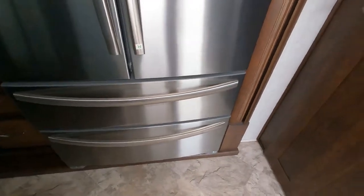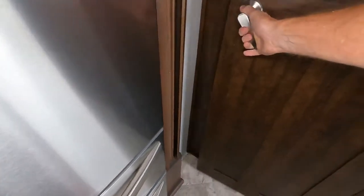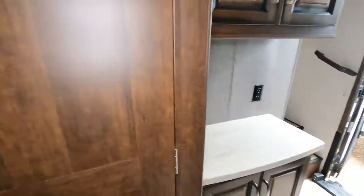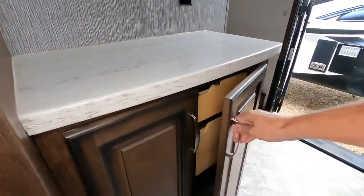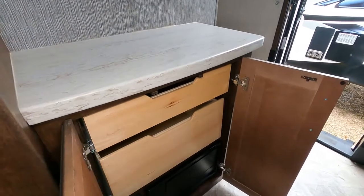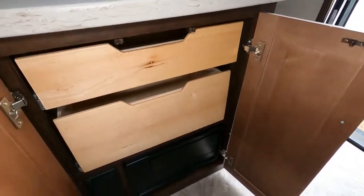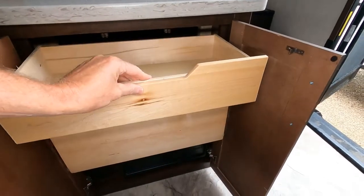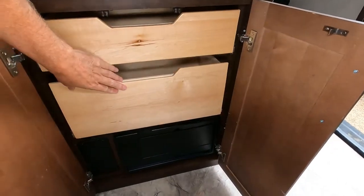There's plenty of storage space in both the freezer and refrigerator, plus pantry space with adjustable shelves — so if you have items like a blender of a certain height, you can adjust accordingly. There are also more drawers behind the cabinet space as well as your fuse box and breakers, all located down there.